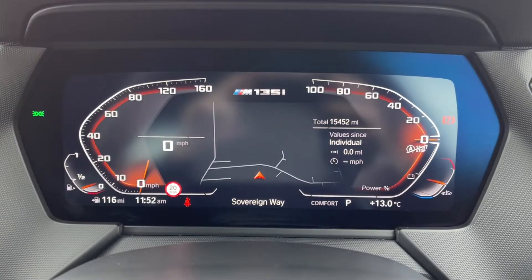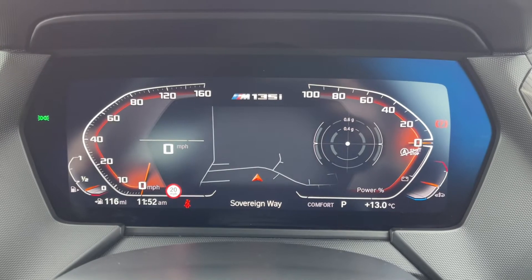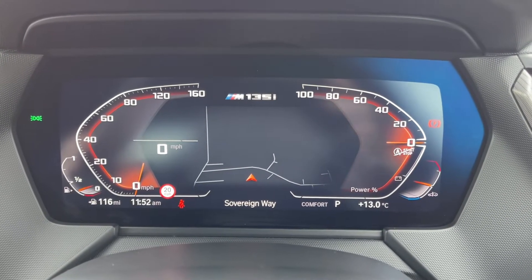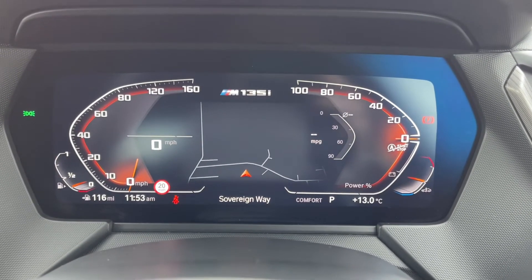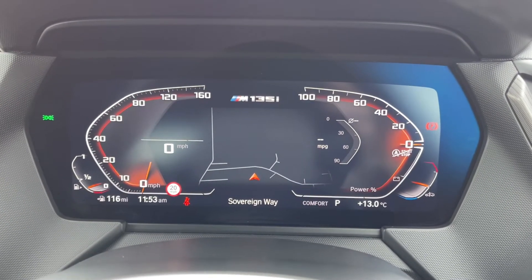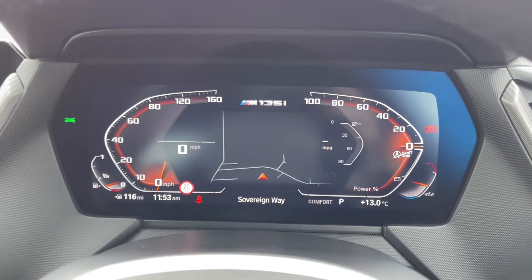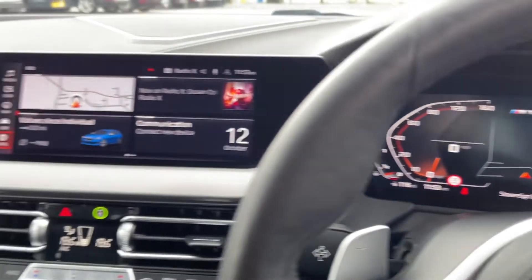Taking a look up at your fully digital instrument display you can see you've got your exact mileage on there. You can also flick through and take a look at things including your current media choices, your driving modes and your trip information. As you adjust through the different driving modes it does actually change the view of the dials and will display different information depending on your choices.